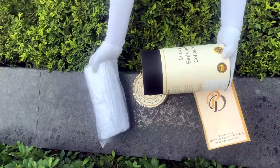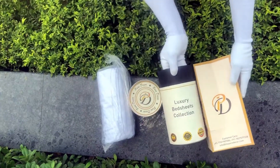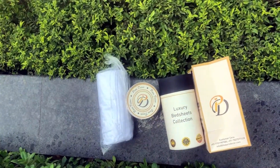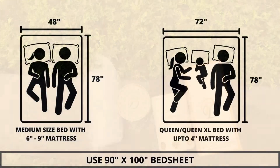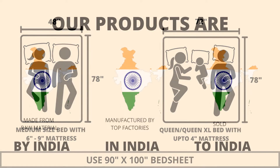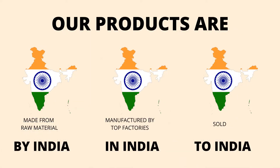Here at Pure Decor, we understand the importance of packaging, thereby serving you a perfect product with perfect packaging. We highly recommend referring to the stated bed size for which this bed sheet is best suitable. Our products are proudly made in India.